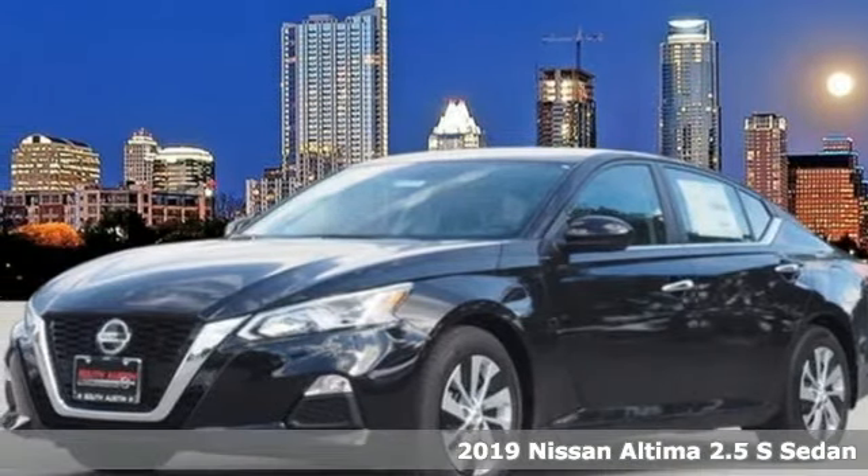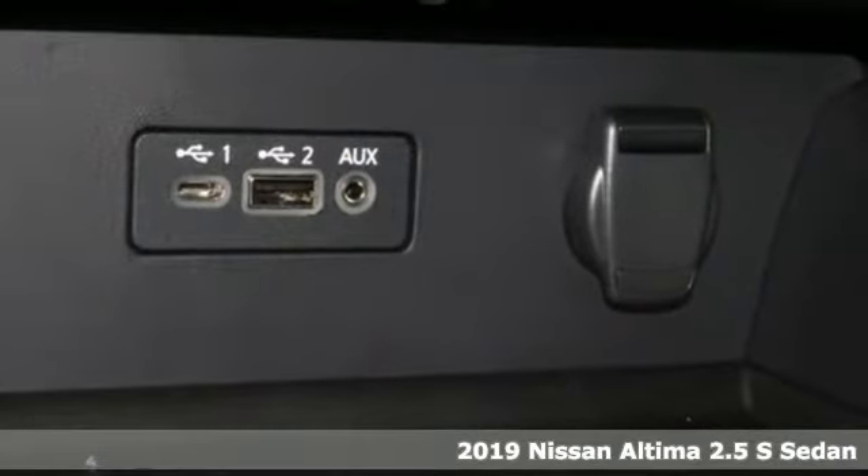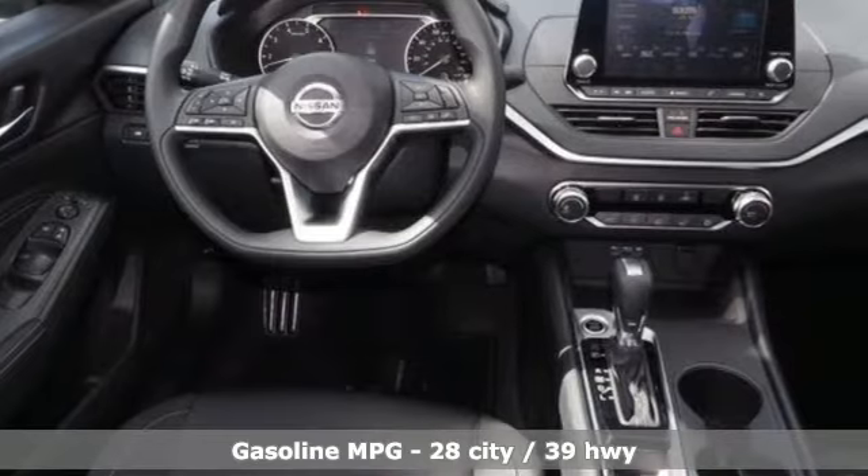It's a new 2019 Nissan Altima. This sedan comes equipped with a suite of standard safety, driving, and convenience features aimed to inspire certainty behind the wheel. And it comes with all the amenities you need.